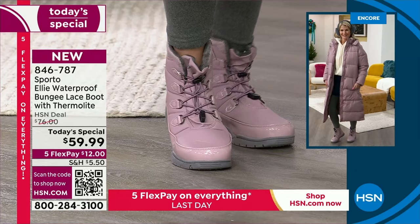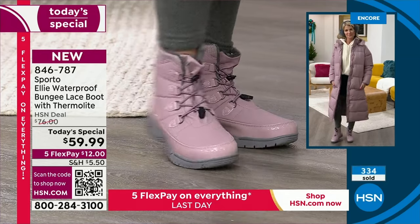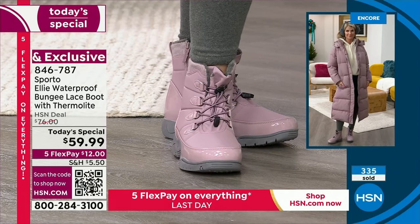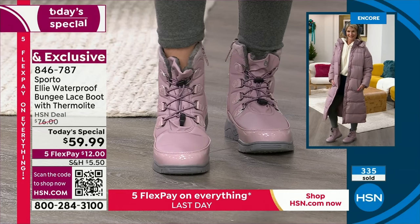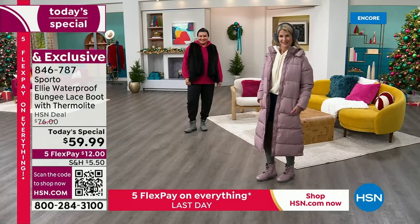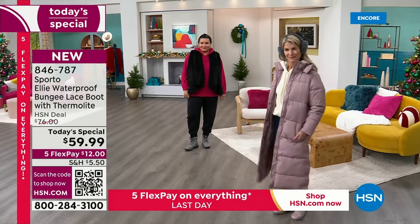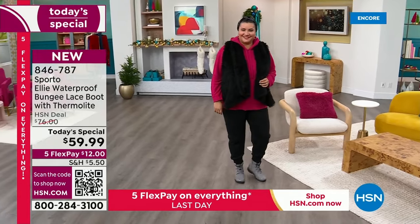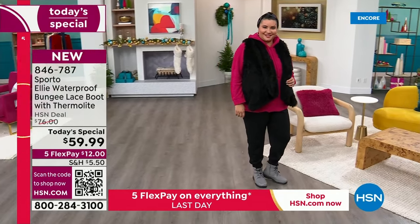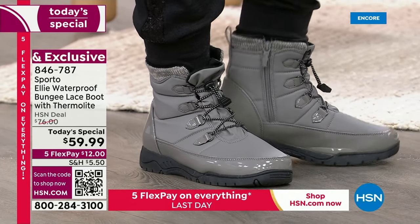For those of you in Atlanta, Georgia, or the southern states — this is still a phenomenal boot because you get rain, occasionally snow, and sometimes ice. Just the rain alone — who wants to step into a deep puddle or jump over puddles even in the South in the middle of winter? This boot is going to protect you from all of that.